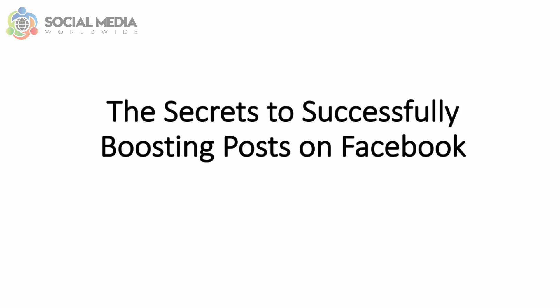Hello, Karina Esa here from Social Media Worldwide, and in this video I want to share with you the secrets to successfully boosting posts on Facebook.